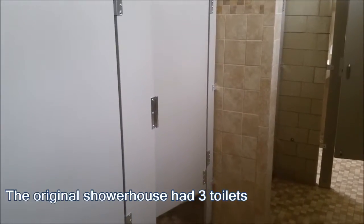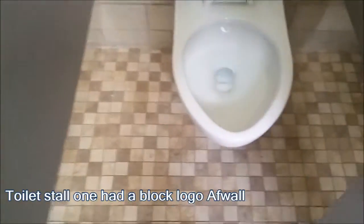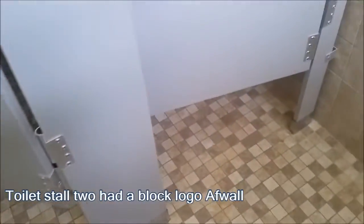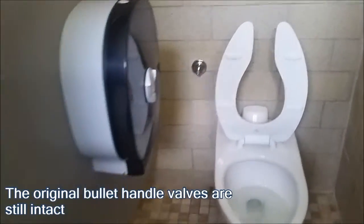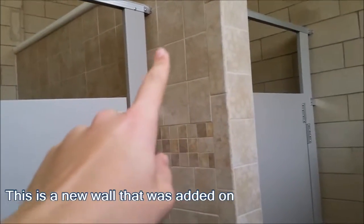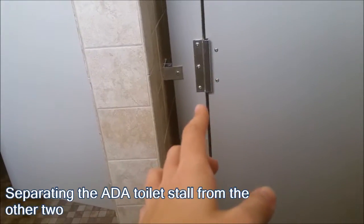The original shower house had three toilets. Toilet stall one had a black logo aft wall, toilet stall two had a black logo aft wall, and toilet stall three was an early 70s ADA stall. This is an original wall, this is an original wall, and this is a new wall that was added on, as you can tell by the different tiling. There used to be a regular stall partition here separating the ADA toilet stall from the other two.